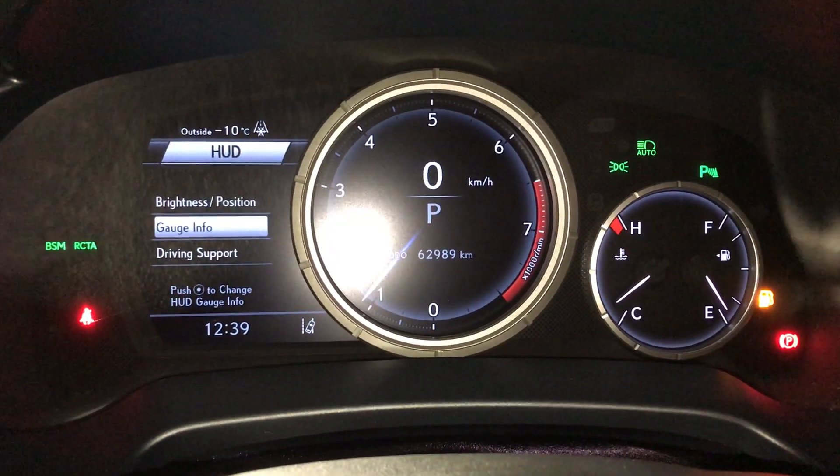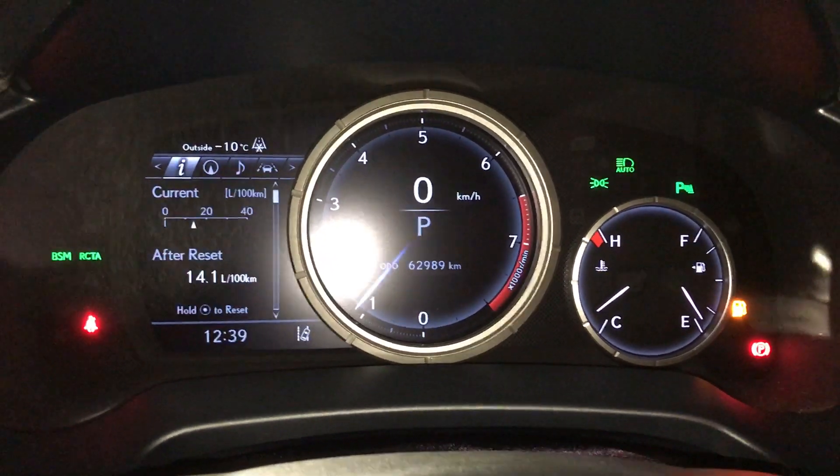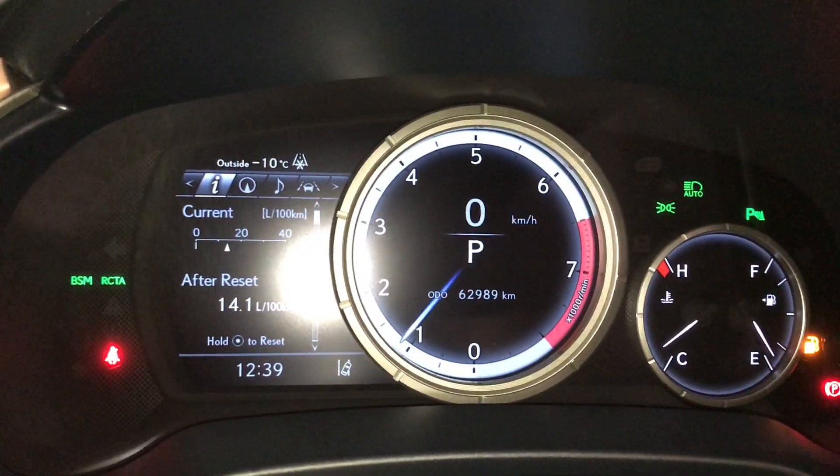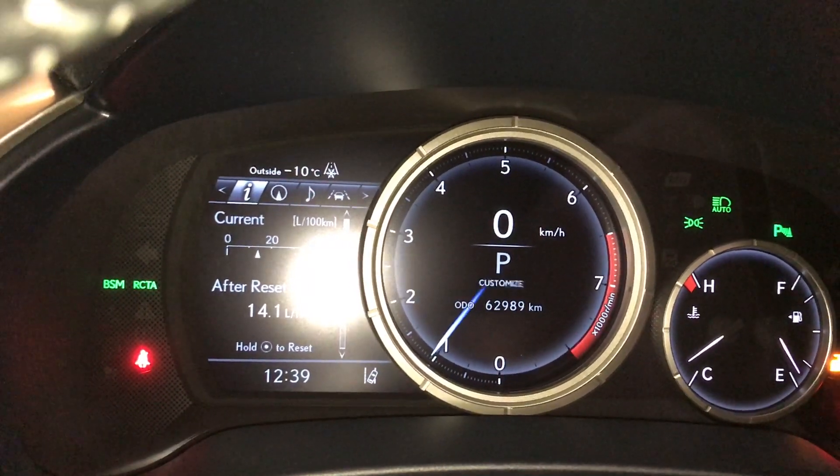In here you can change your heads-up information, brightness and position. Drive modes: you have Sport S and S+, Eco, Normal, and you can customize.